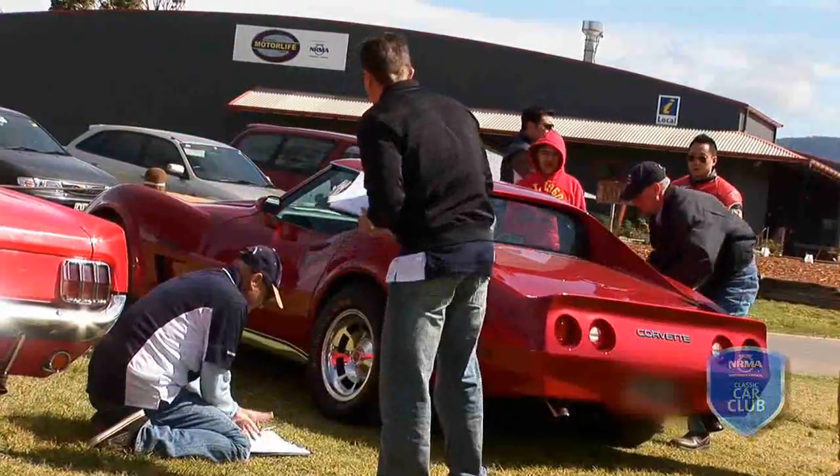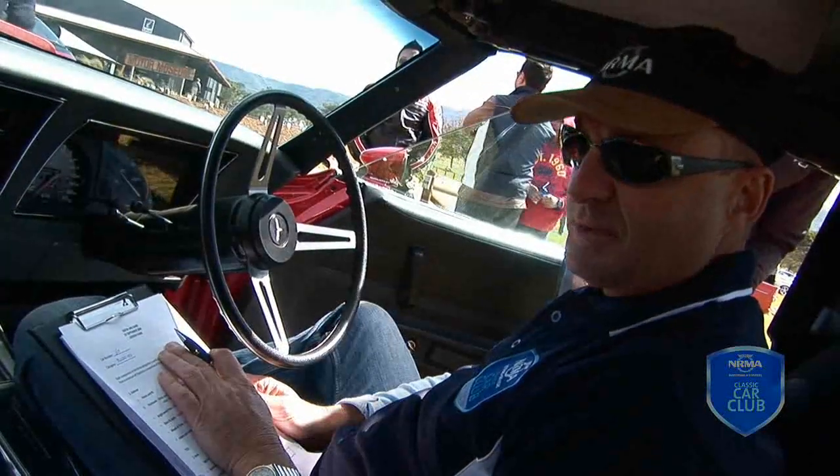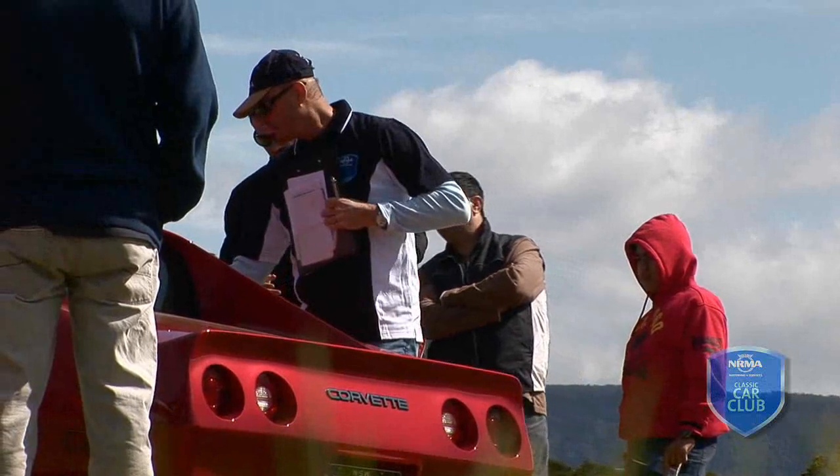So just quickly, what have we got here mate? We've got a modified Corvette. I'm not quite sure of the vintage, but externally the owner has done a phenomenal job.